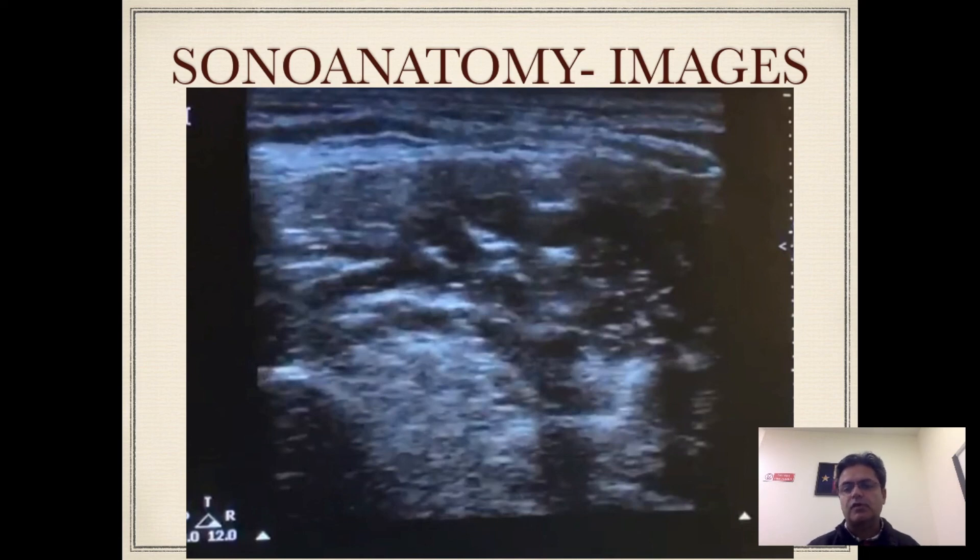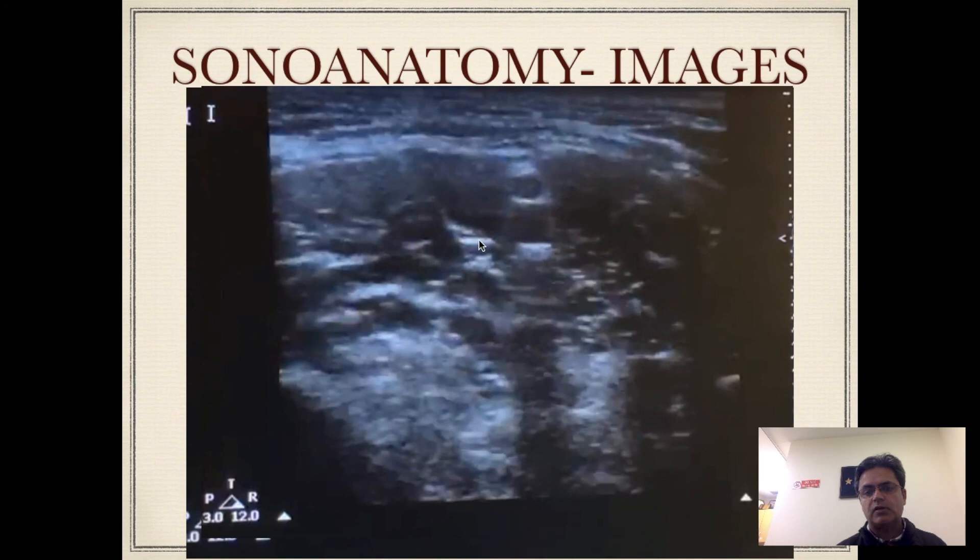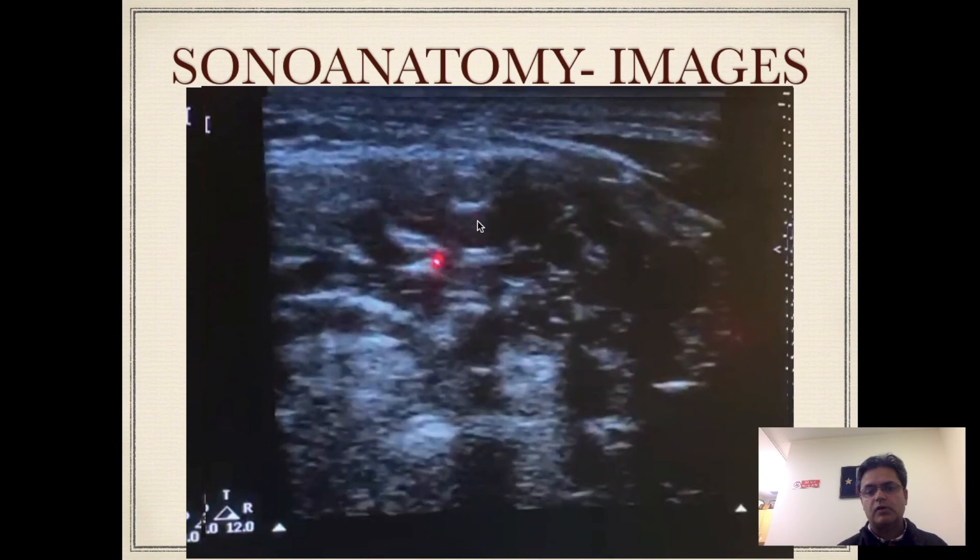Sometimes it's not easy to identify the nerve, and that is where a nerve stimulator can come in really handy. I have a few images taken using one of the basic ultrasound machines — nothing fancy — and you should all be able to replicate this. In this image the anterior scalene muscle is over here, the middle scalene muscle is here, and these are the cervical nerve roots in the interscalene groove. The dorsal scapular nerve is visible very clearly in this image. Another image similarly shows the dorsal scapular nerve, interscalene groove, nerve roots, and middle scalene muscle. In a third image, the red dot marks just below the dorsal scapular nerve.